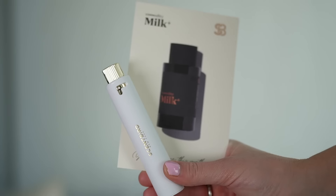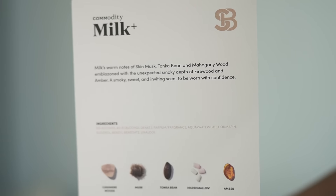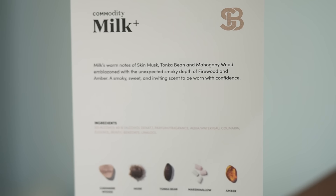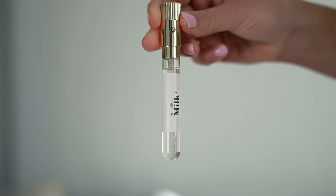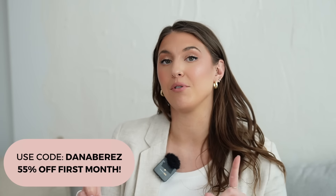The next fragrance I tried is the Commodity Milk Lust Fragrance. This scent has cashmere, wood, musk, tonka bean, marshmallow, and amber — so it's a nice warm, ambery scent. This size is perfect because you can easily put it in your bag if you're traveling or take it in your purse for work. On Scentbird, they hooked me up with a coupon code where you can save 55% off your first order — it'll be a little bit over $8. Use code DanaBerez, available in the US and Canada. Let me know down below what is your favorite fragrance and if there's a specific note that you love.